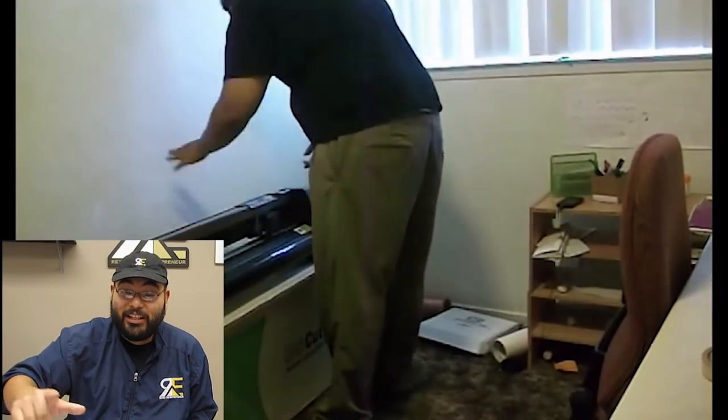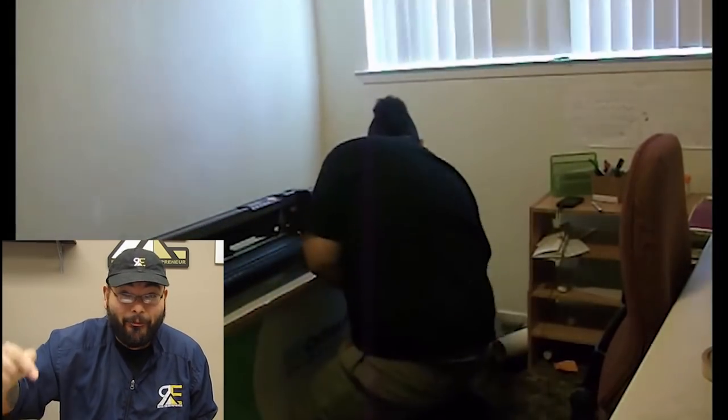Like the Cameo Four vinyl cutter from a company called Heat Press Nation — they've been my affiliate for three years, great customer service, great products, I stand behind them. The Amazon link to this cutter is also in the description below.